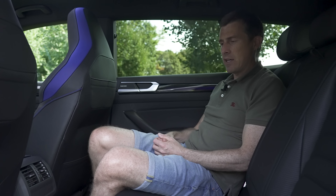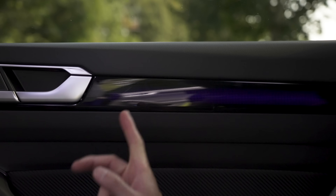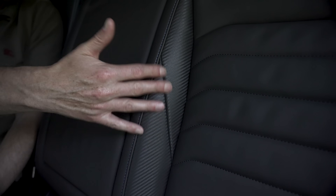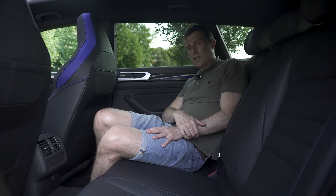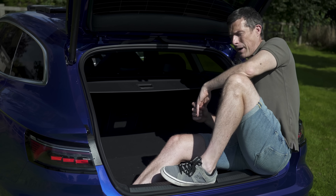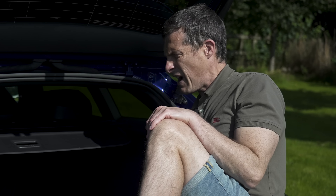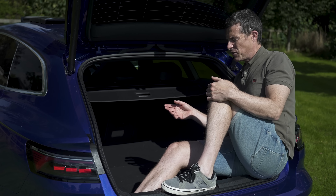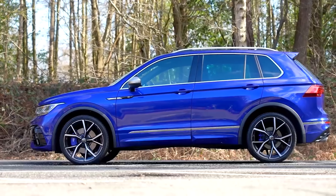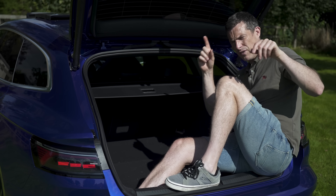The Arteon R Shooting Brake is designed to be a sporty car the whole family can enjoy, with sporty touches in the back like blue trim and fake carbon fibre. The boot has a capacity of 565 litres — but that's only two litres more than the hatchback version, despite this being an estate. If you need a bigger boot with the same engine, gearbox, and four-wheel drive, you may as well get the Tiguan R.